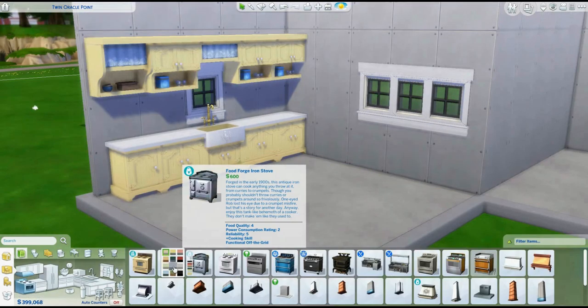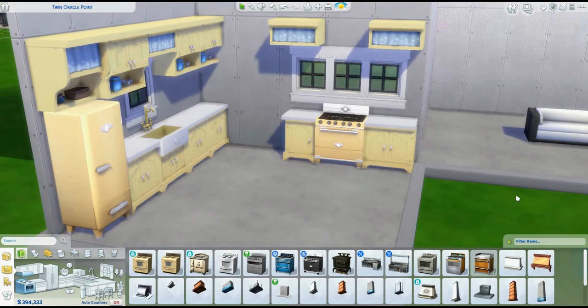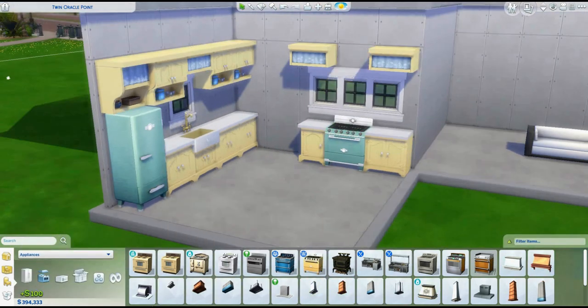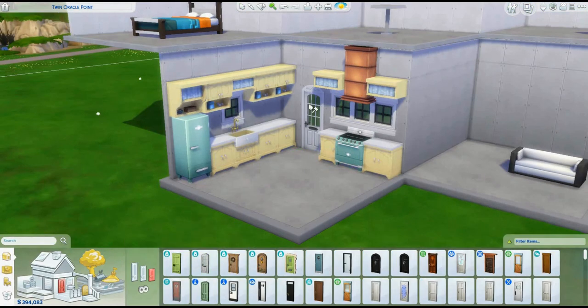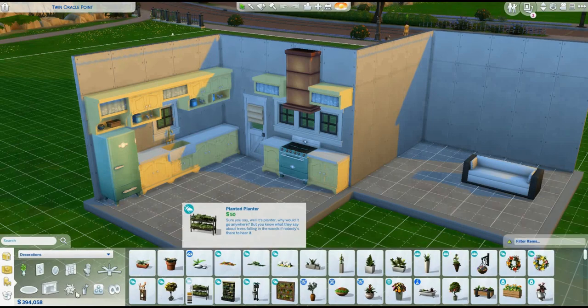I did this one very heavily, sort of cottagecore inspired, because when I started building this especially, I had just gotten Cottage Living and that pack is adorable. Although I did switch out the appliances for the Jungle Adventure appliances, because while I absolutely love the appliances in the Cottage Living pack, I also really like the Jungle Adventure ones.